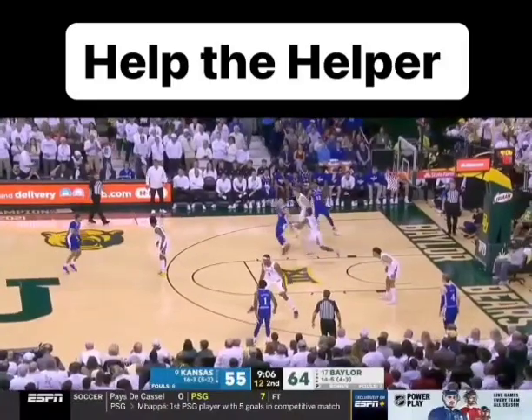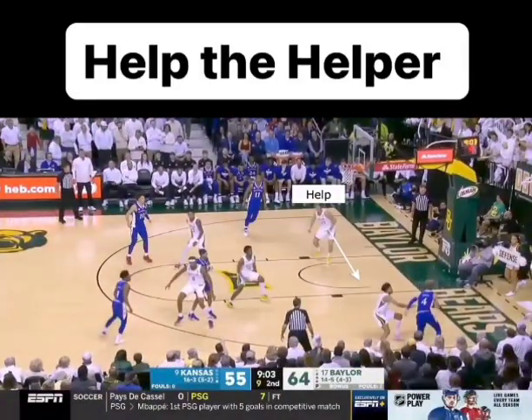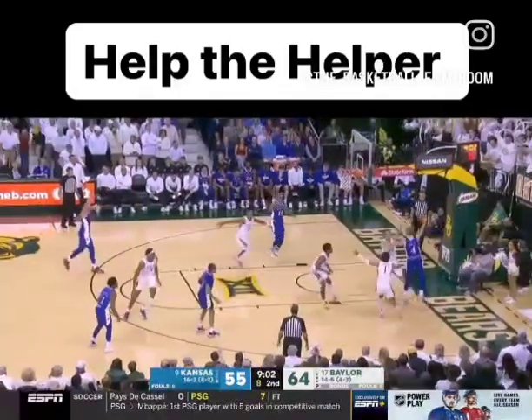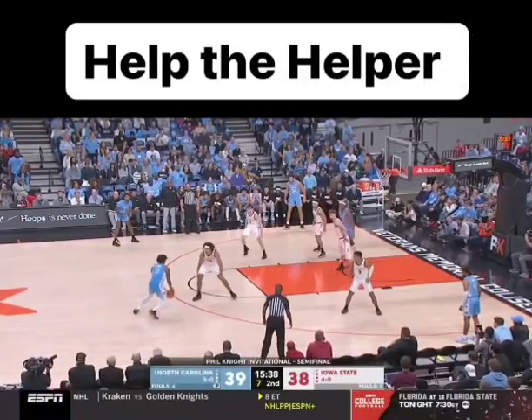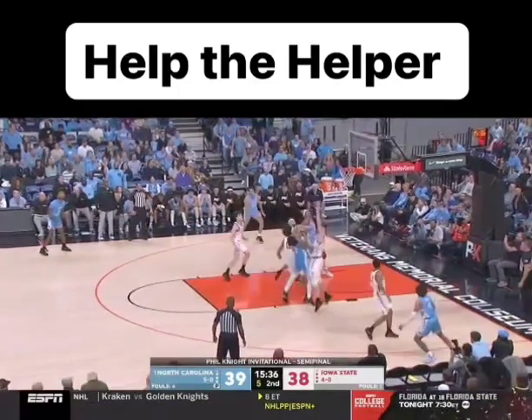It almost looks instinctual when defenses do it well. As soon as that first bounce happens on dribble penetration, you have your help, and then you get your help the helper almost moving at the exact same time. So when you get that dribble penetration, make sure you're ready to step up, get your early crackback, and know that the last guy is going to be responsible for two when he's helping the helper.